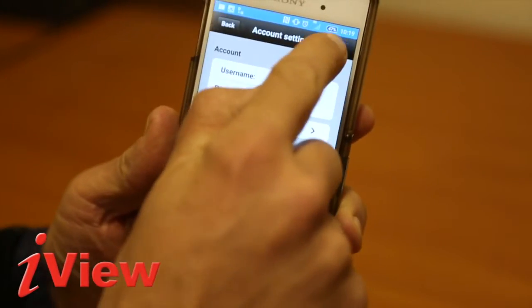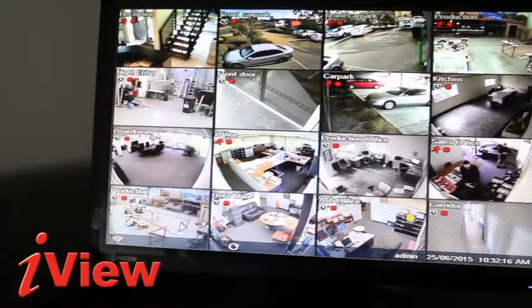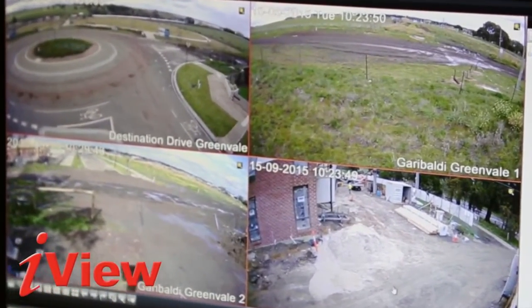Have the footage backed up to a nominated server or cloud space. It can be monitored by our Grade A1 control room, and the product even has its own siren and strobe.